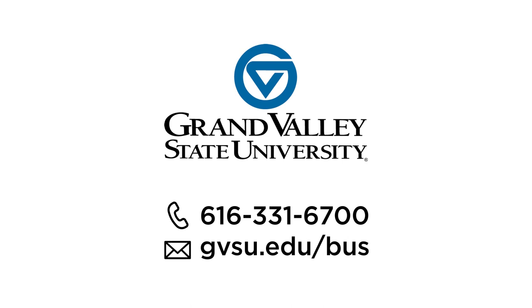Still have questions? Call our office and we'll be happy to help with all your bus-related needs. Happy riding, Lakers!